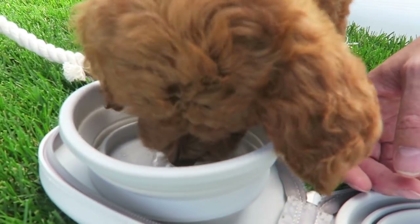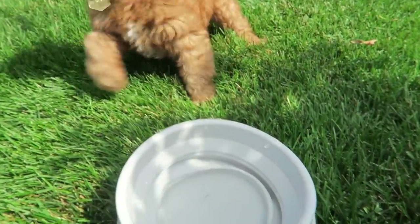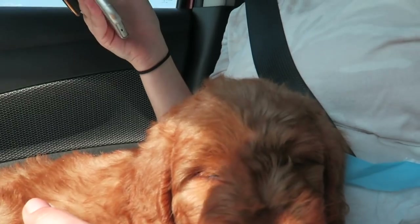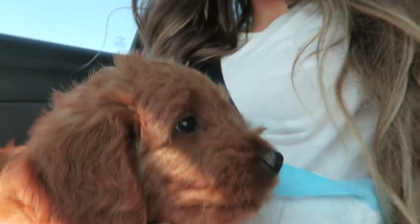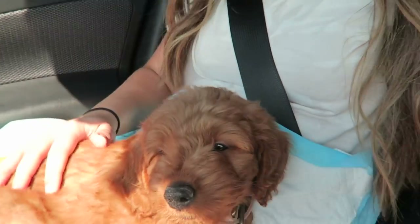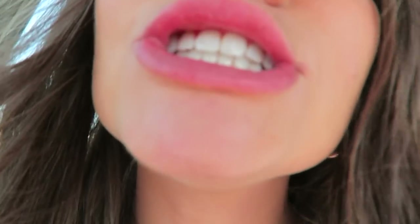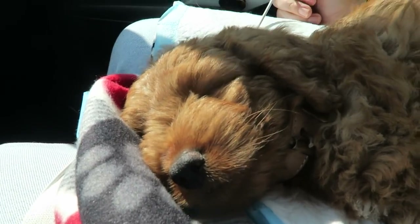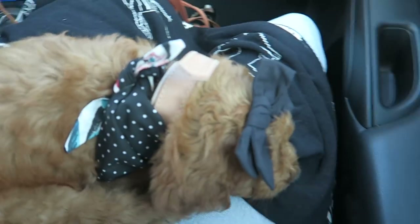Oh no, she stepped in the water bowl — she got soaked! Look at little Poppy girl. She was so energetic but after we took her out for a little bit she's just chilling on my lap. She's so sweet, she's adorable, we love her so much. She's just sleeping away. Almost home — this is her first time coming home.